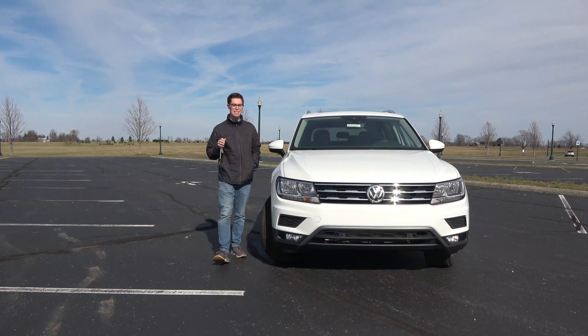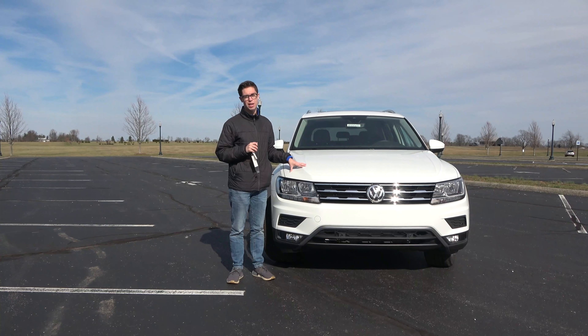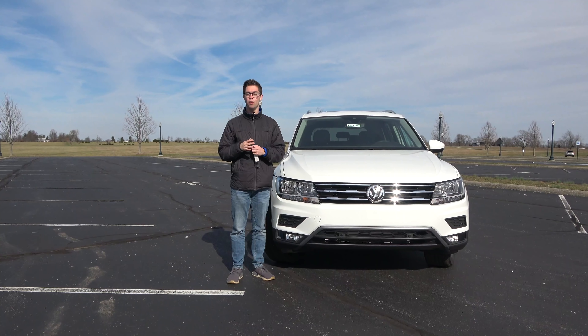That wraps up this in-depth look at the 2020 Volkswagen Tiguan SEL. If you've made it this far, hopefully you enjoyed the video, so be sure to hit that subscribe button down below, and we'll catch you next time as we sample more of the latest automotive delicacies.